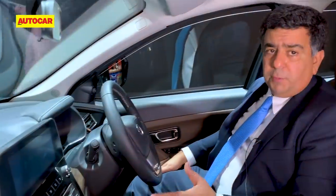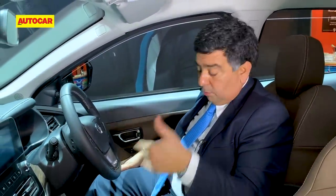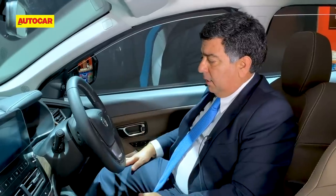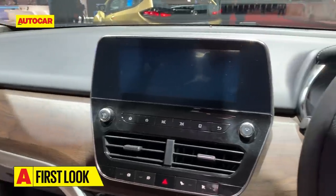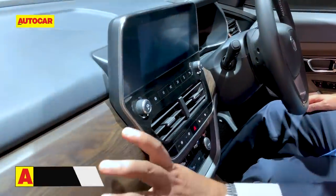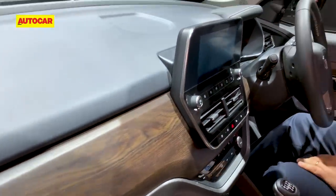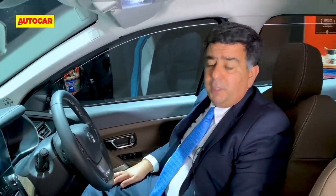From the driver's seat, there's really not much difference between the Buzzard and the Harrier. It's the same carryover bits — you've got the free-floating infotainment screen, a nicely textured wood panel, and instrumentation that's part analog, part digital.